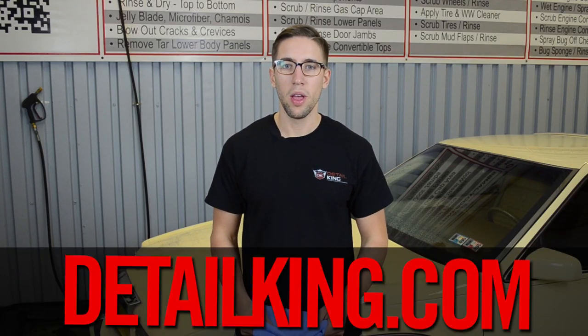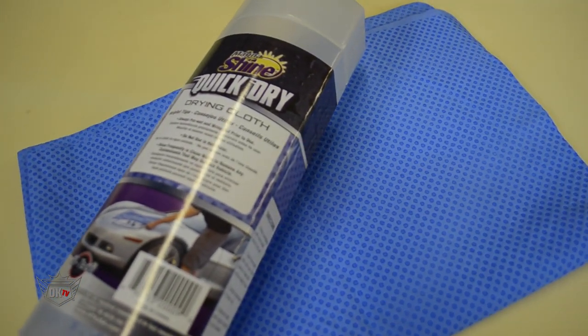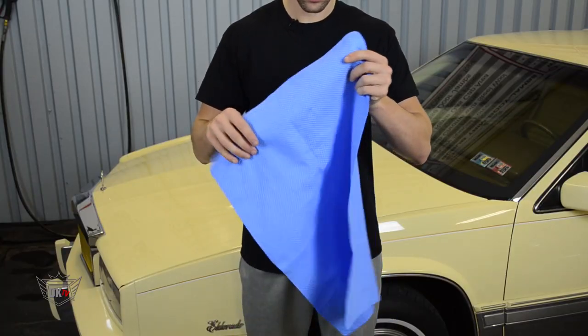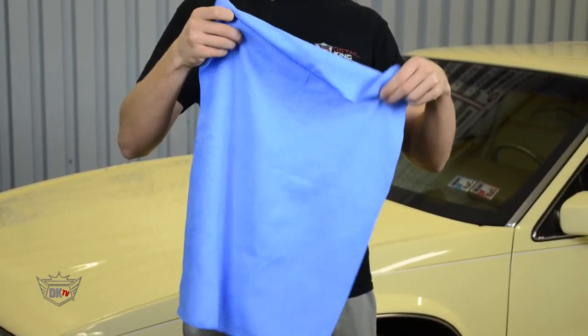Hey, what's going on guys? John here at detailking.com, and today I wanted to introduce you to our Magneshine synthetic drying chamois. This professional grade chamois is 26 inches long by 17 inches wide, and it is extremely absorbent.